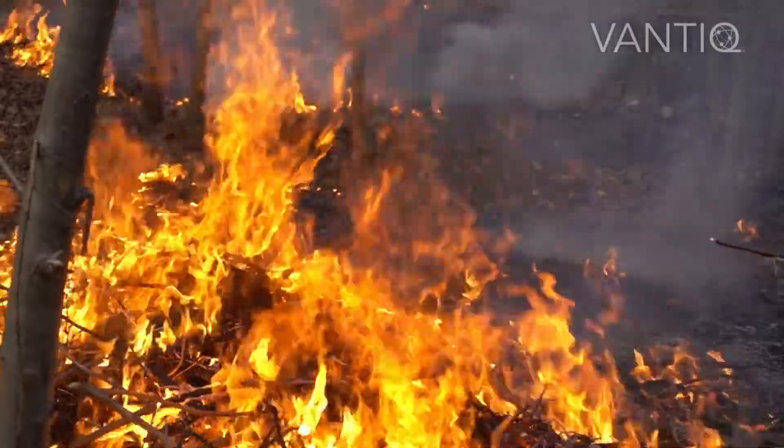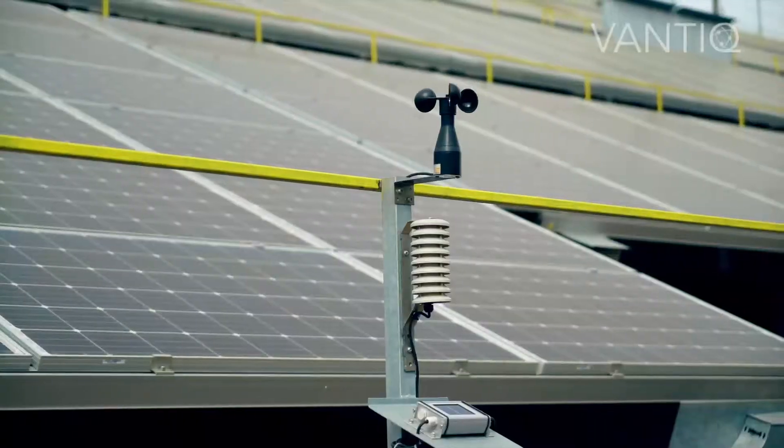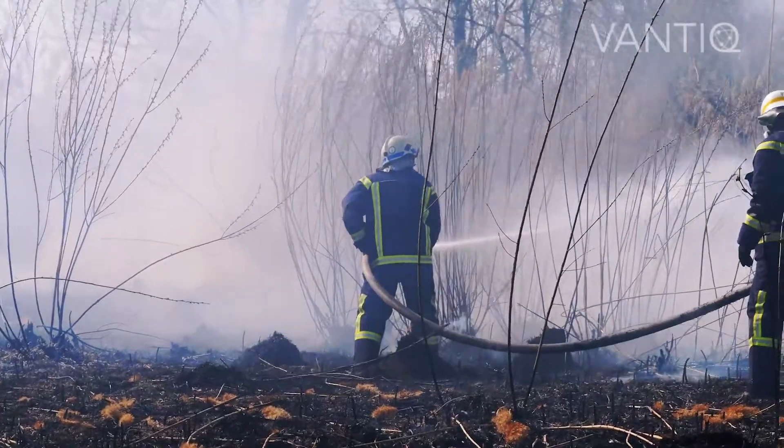In the case of fires, Vantik combines data from distributed low-power fire sensors, weather data and location data from the field team to understand what is happening in real-time and how the situation is developing.